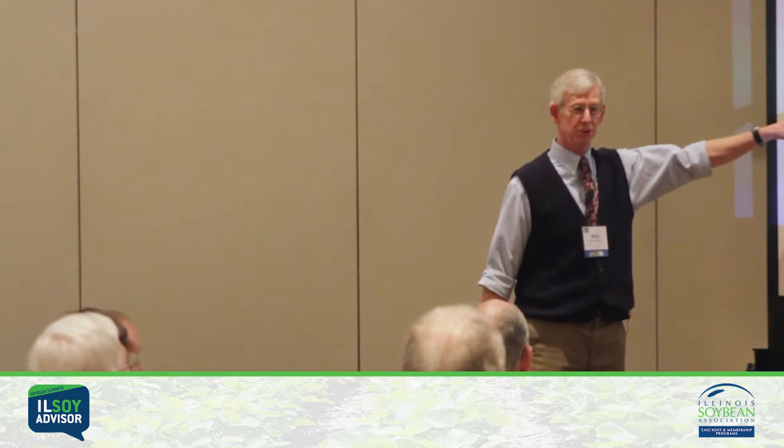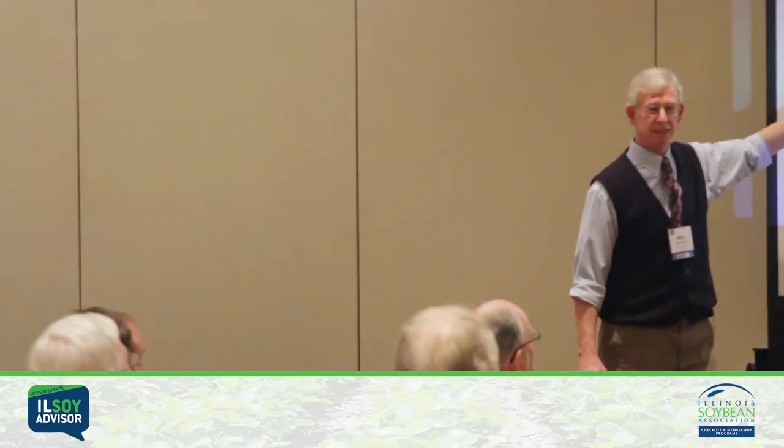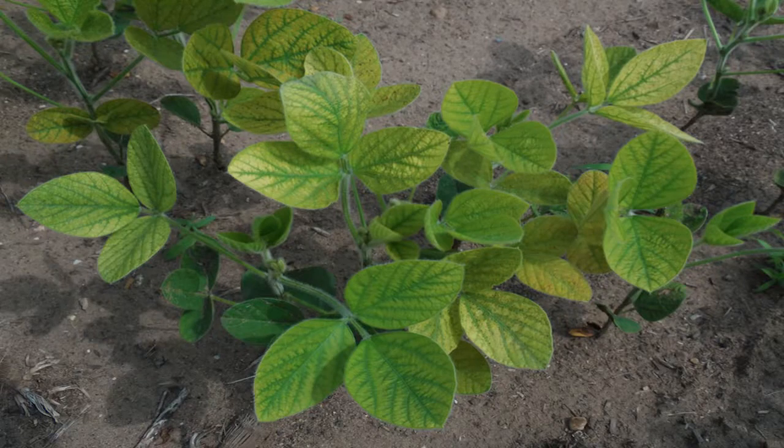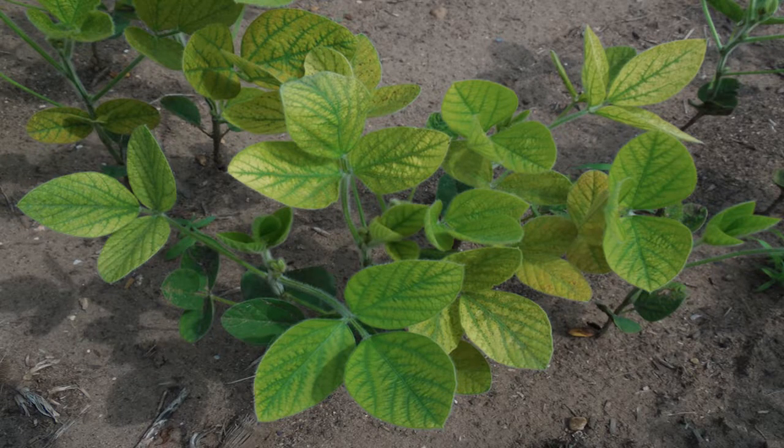This guy is a top shelf producer. He was of the idea that he needed to lime to 7.0. He limed to 7.0 — look at it. It's a management strip, clearly a rectangle in the field. It's manganese deficiency. If you haven't seen it, it's yellowing between the veins — bright green veins, always on the newest growth early on. You want to detect it early.